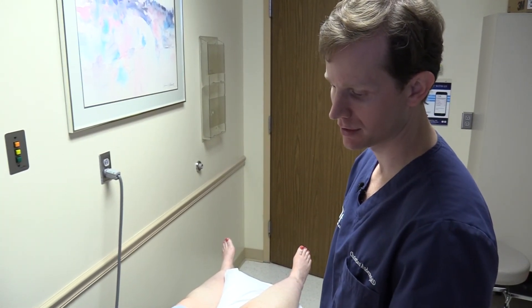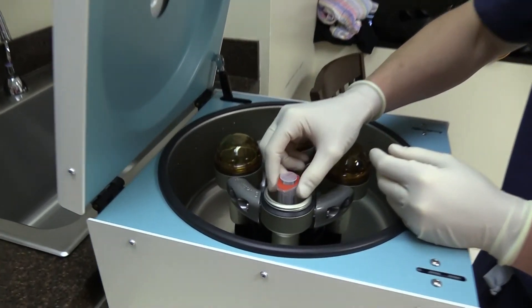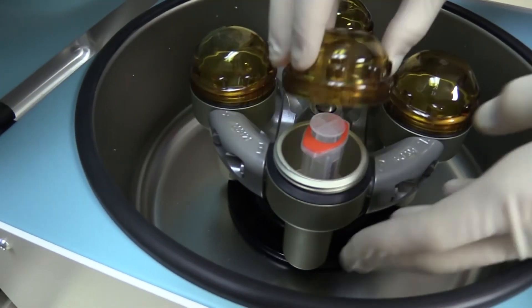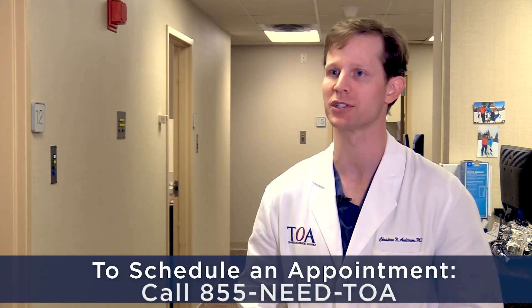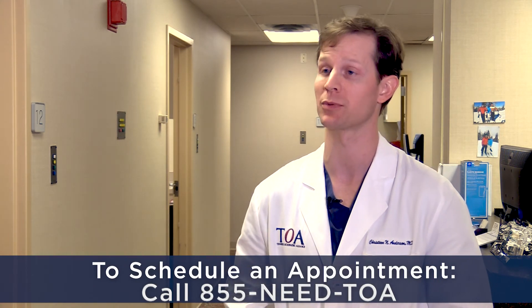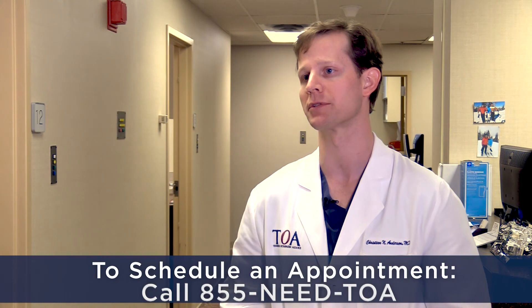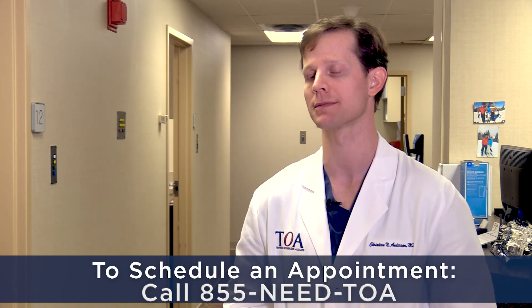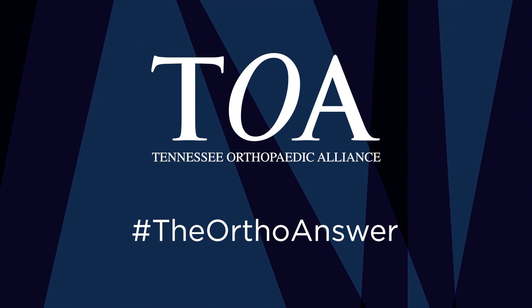Regenerative medicine is just a really hot topic right now — this seems to be the future of orthopedics. For years we haven't had a lot of options for patients with knee arthritis in terms of conservative treatment, and this really gives us more options on the table in terms of how we treat this condition.